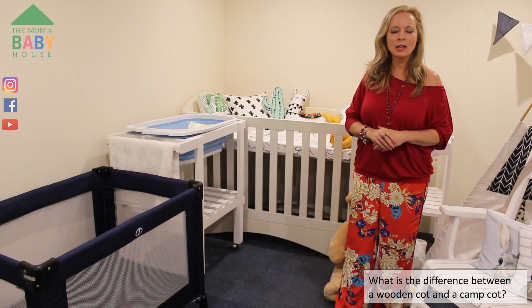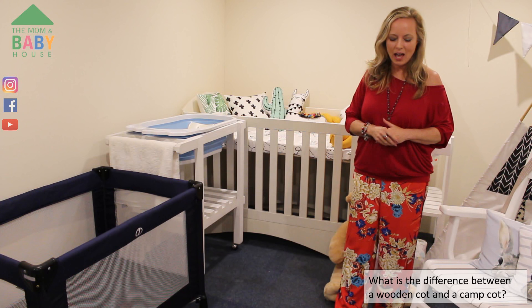Hi guys, it's Mikayla here from the Mom and Baby House. Today I'm filming here with Anneliese, mom and owner of the Mom and Baby House, and we're going to be talking about the differences between a camp cot and a wooden cot, and why either or is a good option. Today we are talking about should you be buying a cot or a camp cot? And the big difference is size and portability.